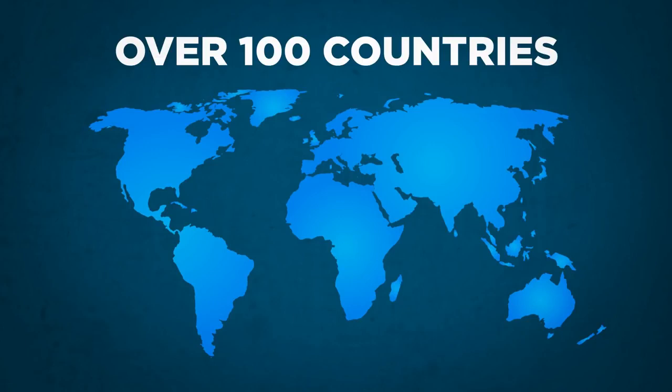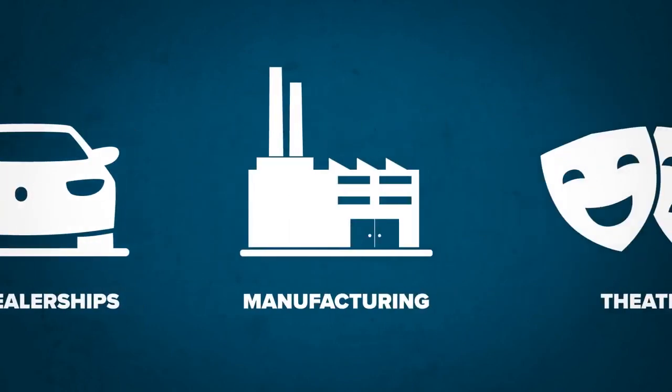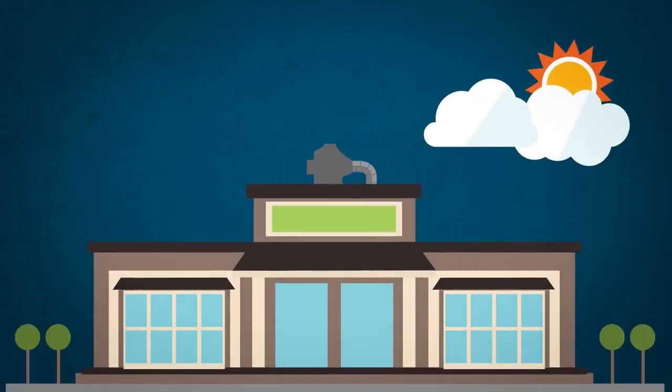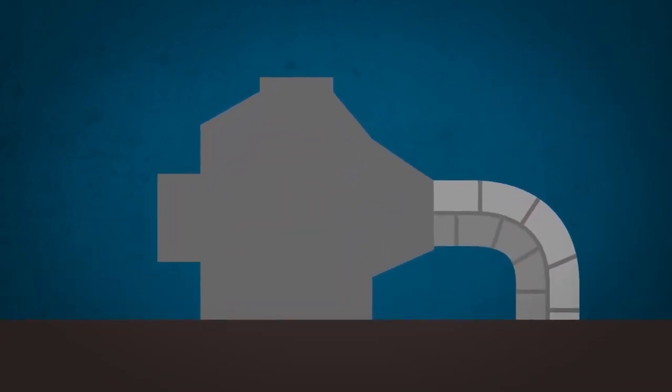Sealy's indirect evaporative technologies, which include Climate Wizard, have been installed worldwide in wineries, data centers, car dealerships, manufacturing facilities, theaters and recreation spaces, restaurants, university buildings, and more. Hundreds of Climate Wizard units have been installed in California for a diverse range of customers.